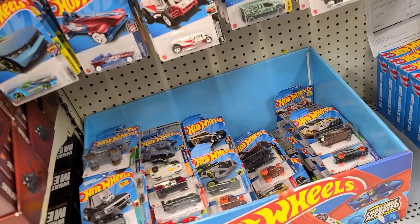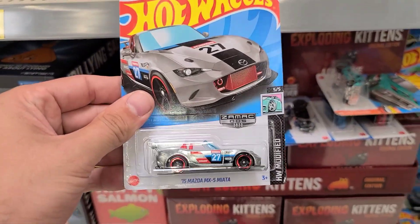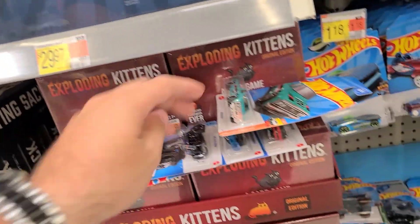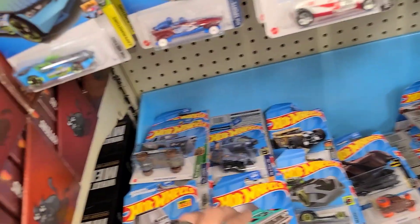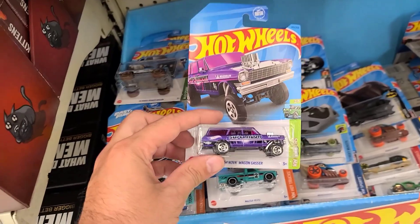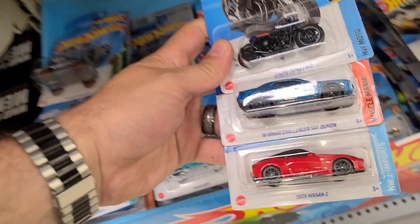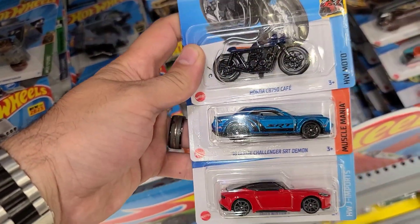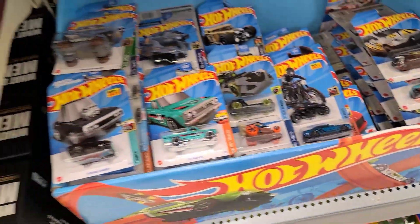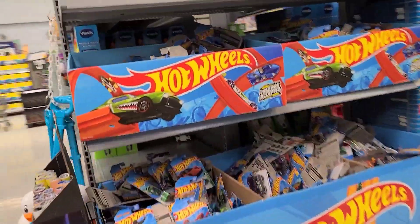Went through all of that — cleaned it all up. Found some good cars including a Zamax Mazda Miata. Was not planning on finding that — super cool. We got the Mazda Repu, the Power Wagon, Dom's Charger. I really like the Supernova — I might have to snag that. We got the Nissan Z, the Dodge Challenger SRT Demon, and the Honda CB Cafe. You know I love the motorcycles.